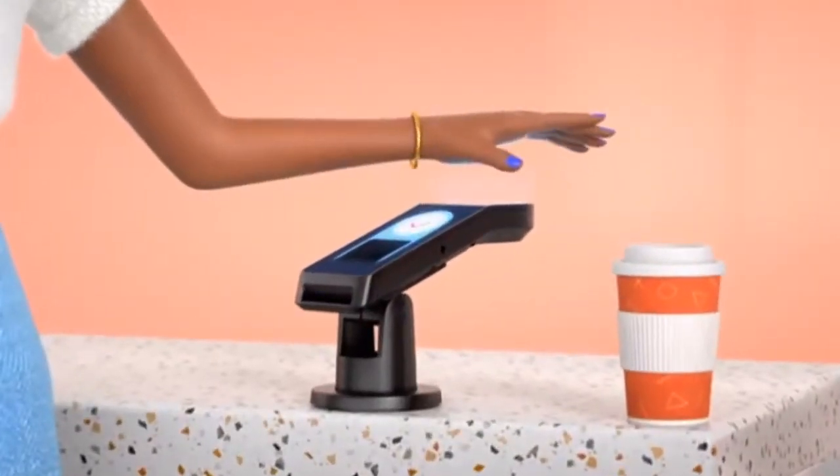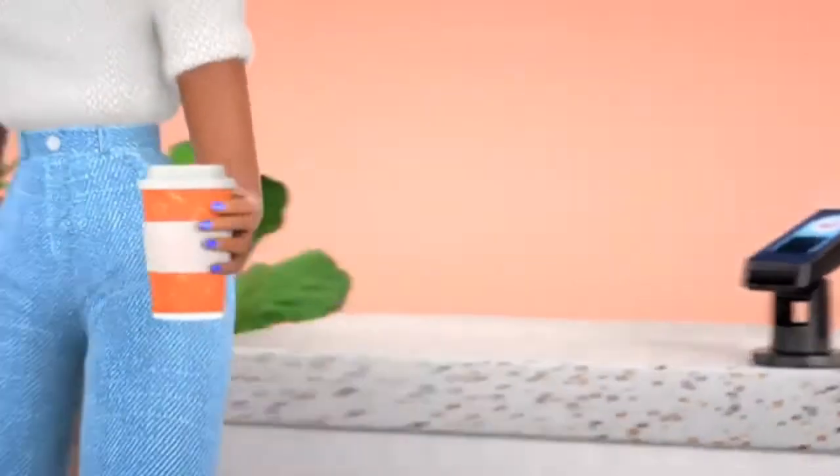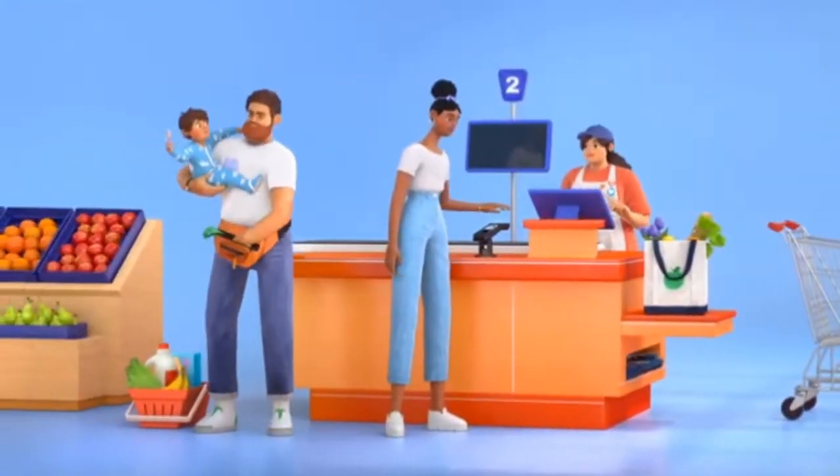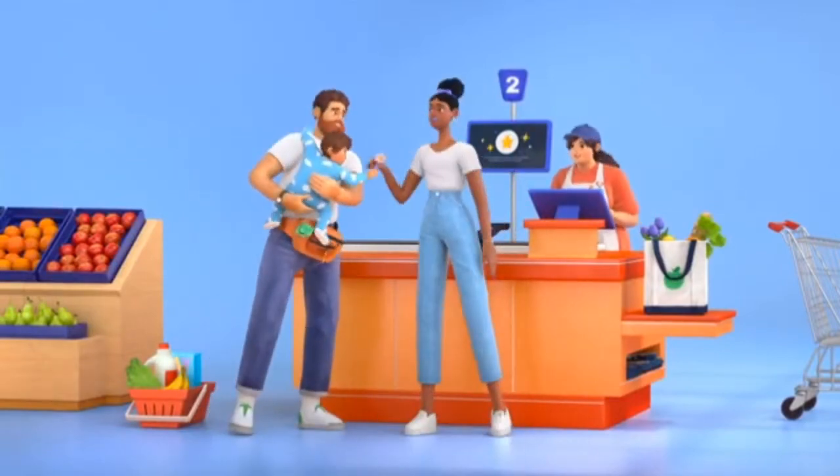Let's say you're grabbing your favorite coffee beverage, or heading into the office, or checking out. Just hover your palm and you're on your way. It's as easy as that.